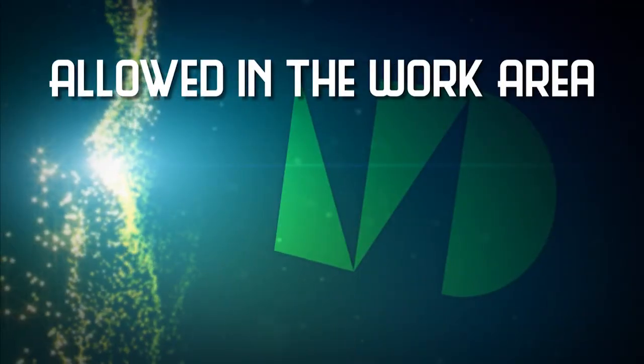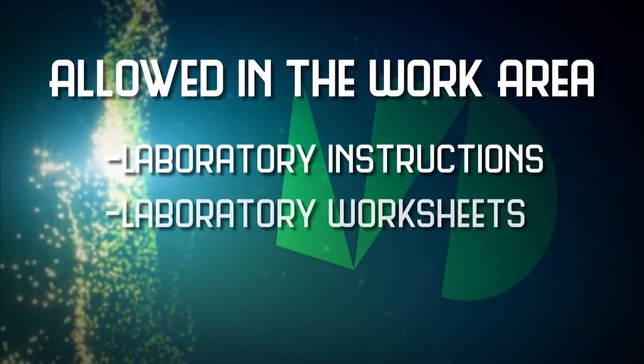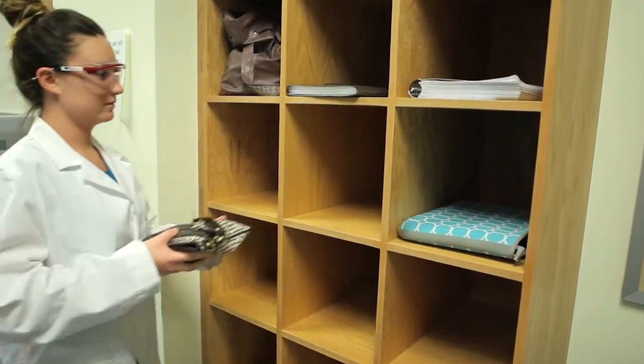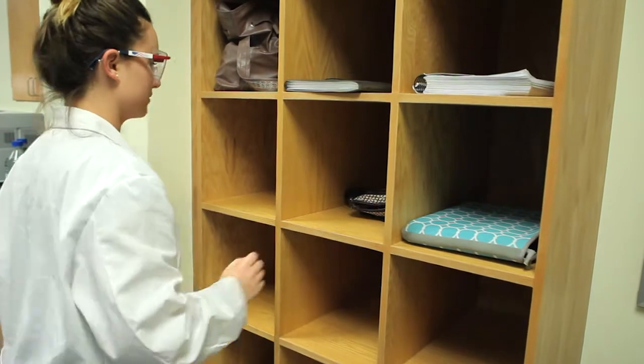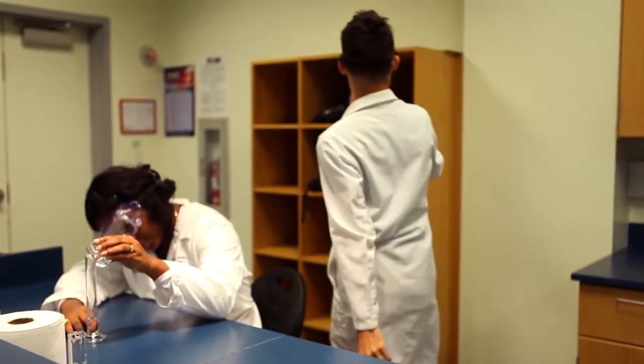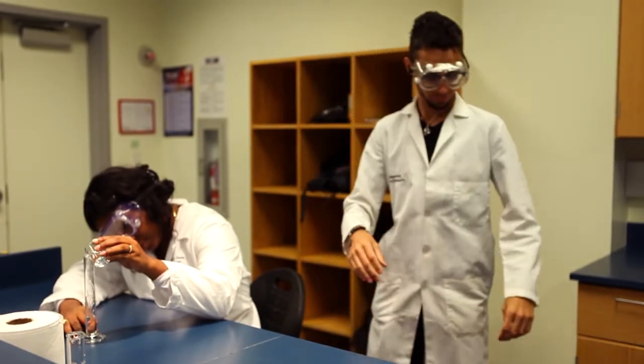Bring only your laboratory instructions, worksheets, and/or reports to the work area. Other materials such as books, purses, or backpacks should be stored in a safe place. Do not leave unnecessary objects like books or clothing on the laboratory bench while working in the laboratory.